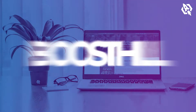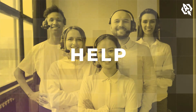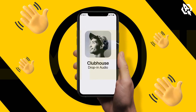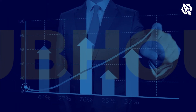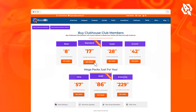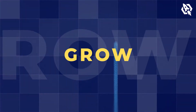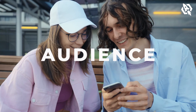Hey everyone! Once again, Boostail is here to help you guys. This time, we present the amazing service of buying Clubhouse club members. The number of people using Clubhouse is constantly growing and the platform is attracting a lot of attention. Buying club members will surely help you grow on the platform, and you will have the opportunity to build an engaging audience. Before we proceed with the purchase process, let's clarify some frequently asked questions.